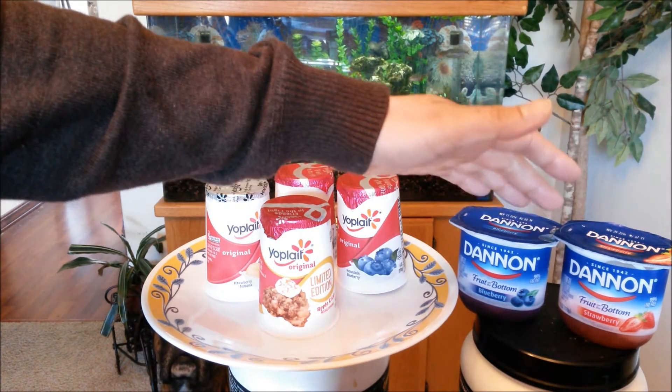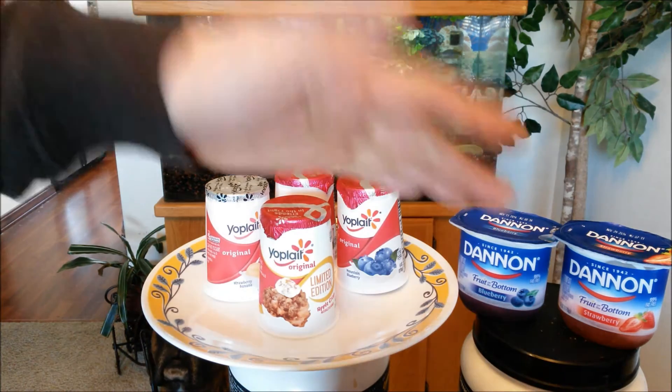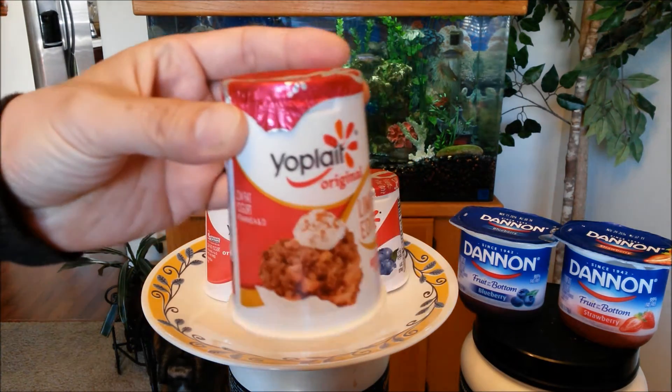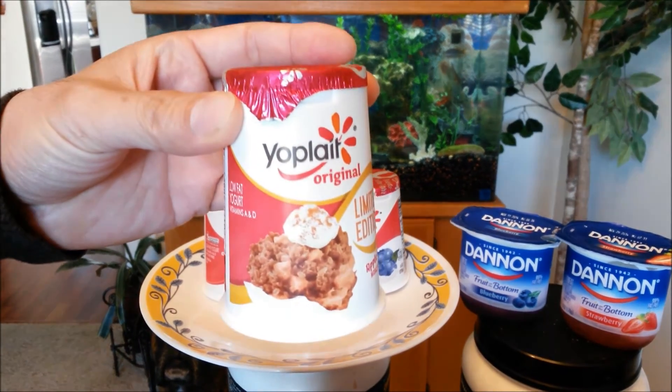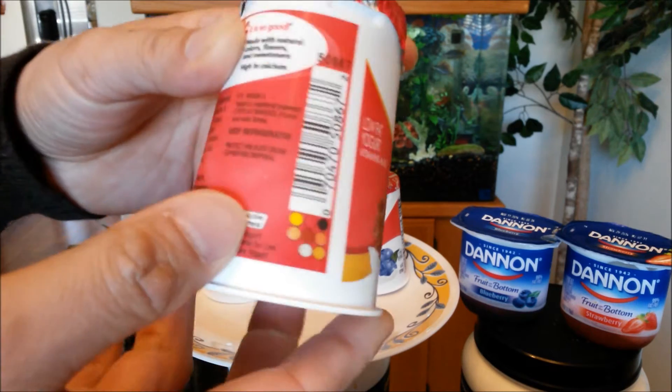Now these I eat almost every day. It's one of these fruit on the bottom — blueberry, strawberry — my favorite being the cherry. But enough of that, we're here to take a look at their Yo Plates brand new limited edition offering. Low fat yogurt, vitamin A and D.